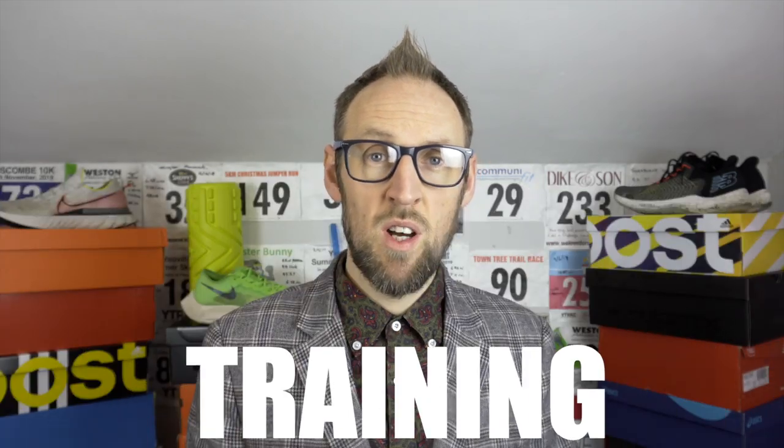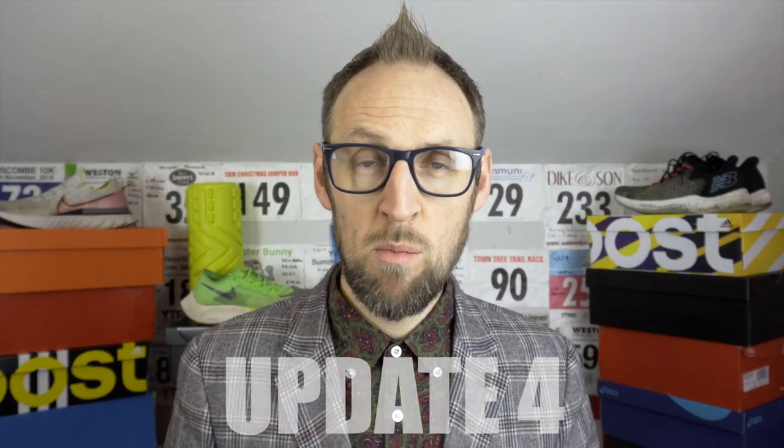Hey guys, Ed Budd here, and as promised I have a fourth update in the half marathon training series for 2020. Hi viewers old and new, I hope you're having a fantastic start to the new year. The last few weeks have been really busy — it's obviously been that festive time, Christmas and New Year, and I had a really great time. Lots of fun, festive feasts, and even a little bit of running here and there. I managed to get out relatively regularly and I've collated together some of the key training activities undertaken over the last couple of weeks.